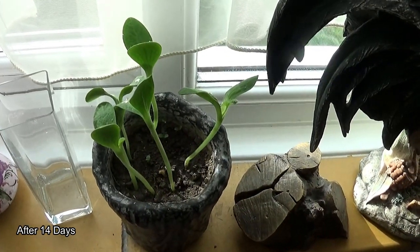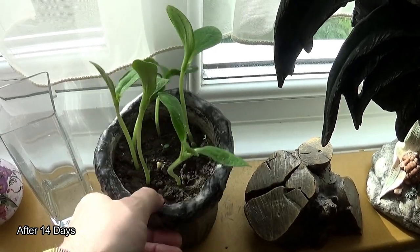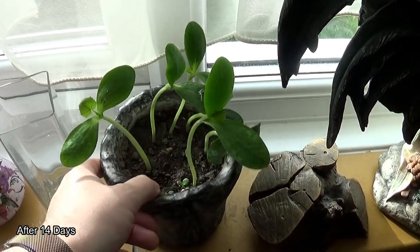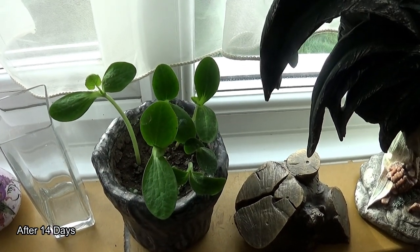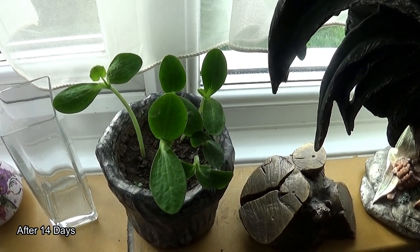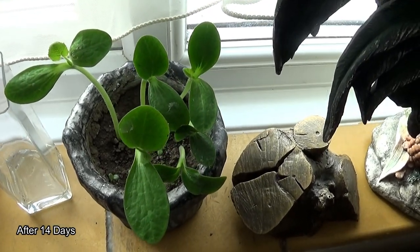So there we are. That's after about four or five days. Well, when they started growing, they were probably in the pot for four or five days before the shoots came through. So there we are — they grow quite quickly once they get going.